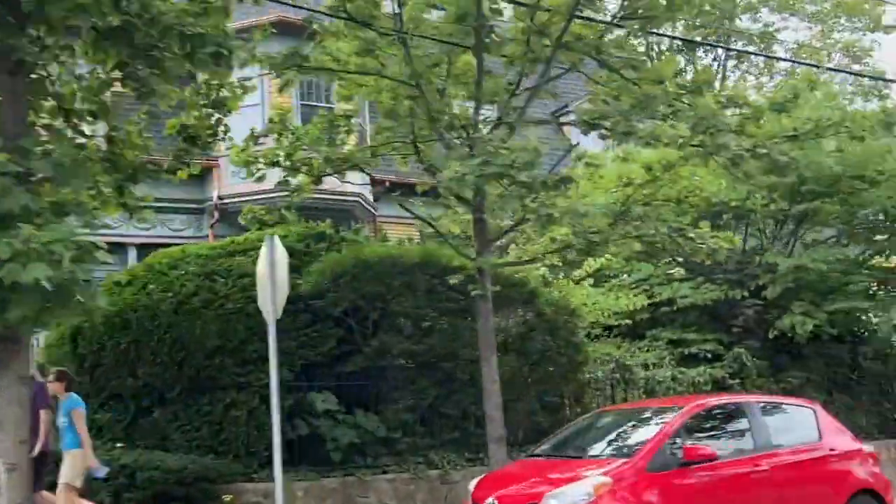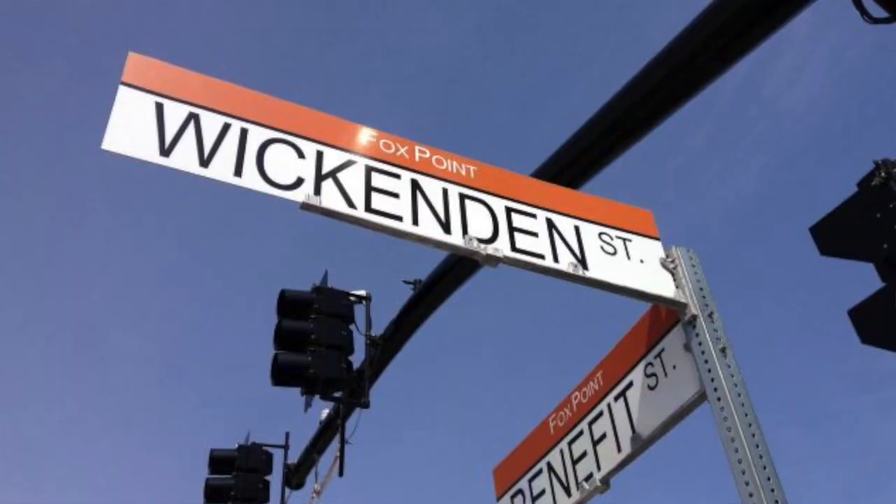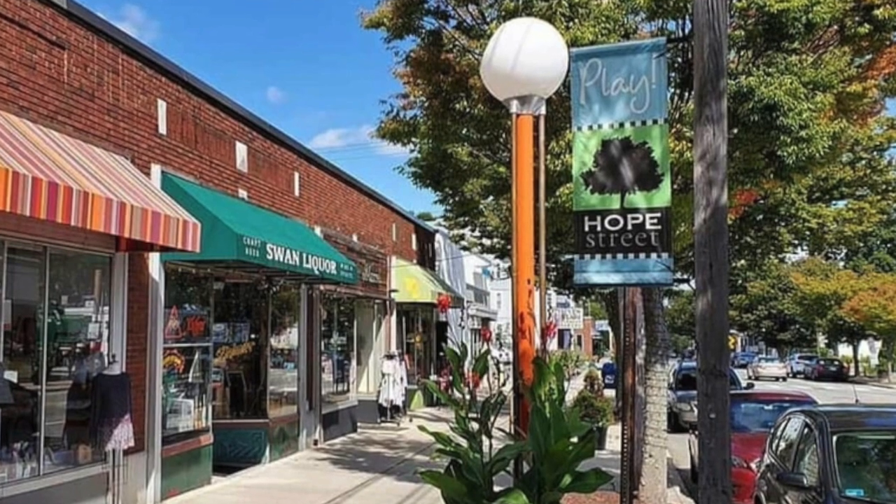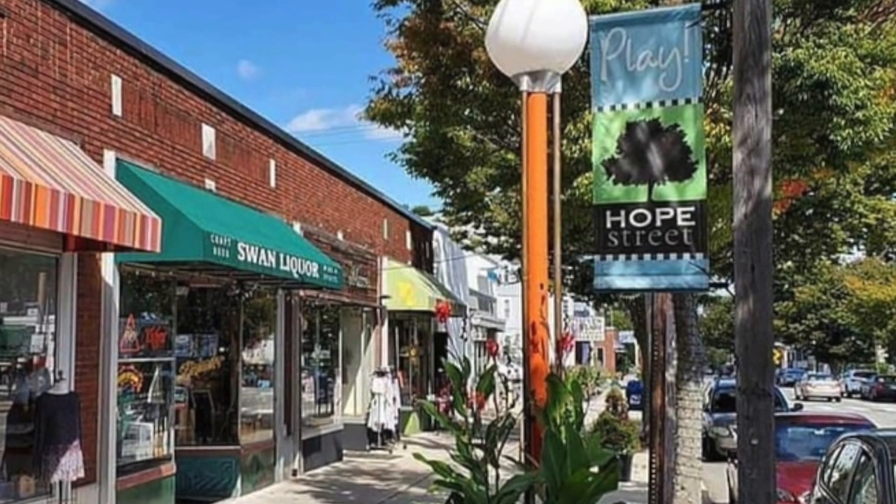The east side is very walkable and each area has a unique draw. Fox Point has India Point Park and Wickenden Street, which has lots of cute shops and coffee spots. Wayland Square has Redstripe and Mare, a cool rooftop bar, plus specialty shops. College Hill has fabulous views, great proximity to downtown, and beautiful architecture. Hope Village has Lippitt Park, the farmers market, and great shops.